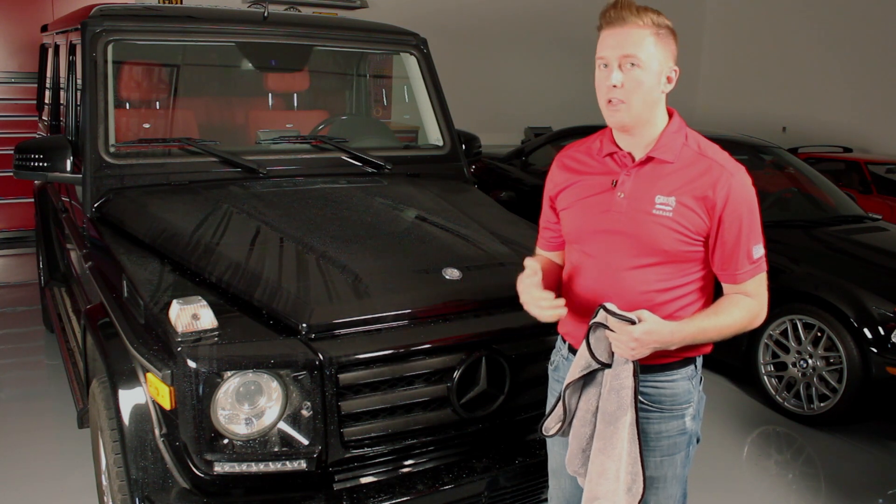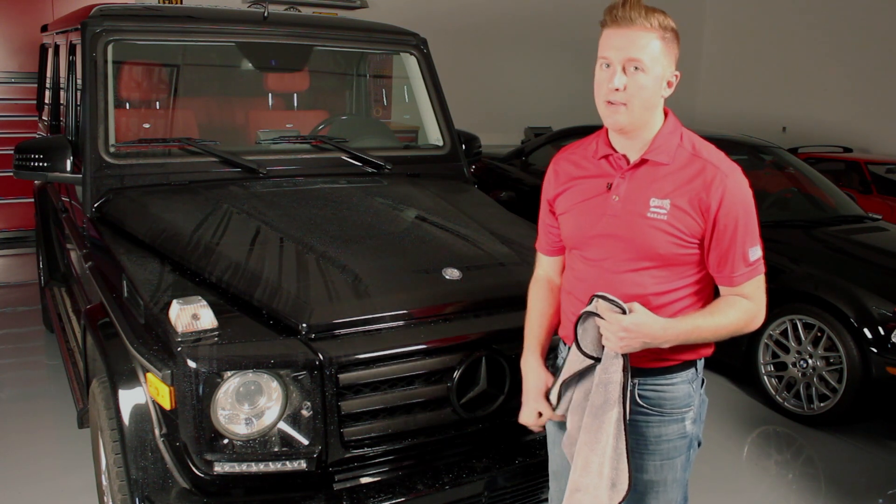With one of these towels, you're going to be able to do this entire car in record time. Just using two fingers, dragging the cloth slowly across the car, you'll see it removes all the excess surface water and leaves the surface dry to the touch.